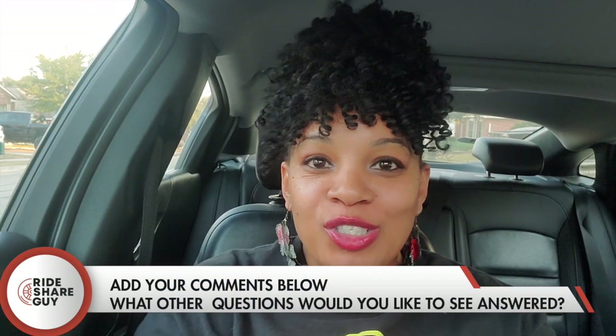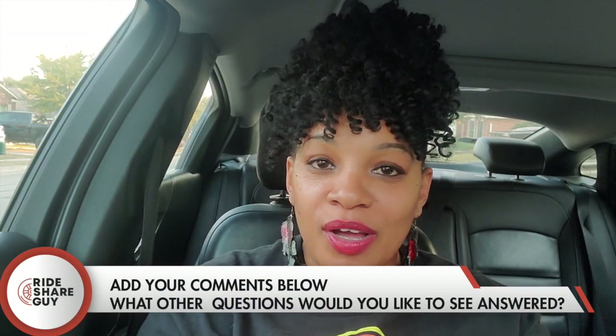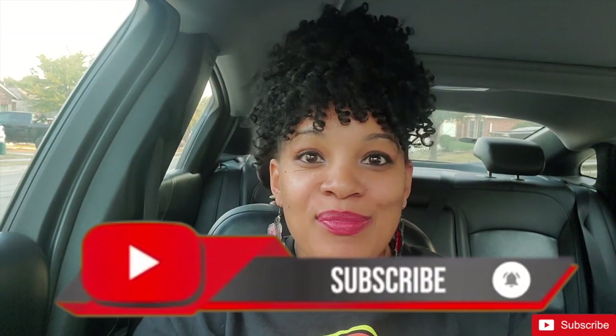I hope you really enjoyed this video. If you have any questions or comments, feel free to leave them below. If you're new to this channel, welcome! Please remember to subscribe and hit the notification bell. We upload videos every single week. Until next time, bye!